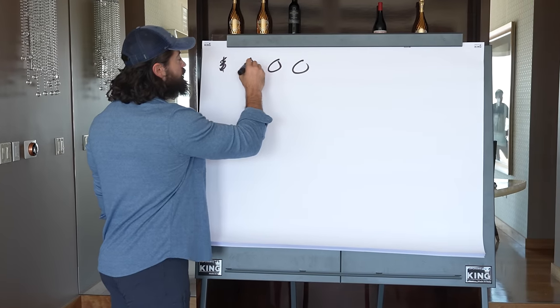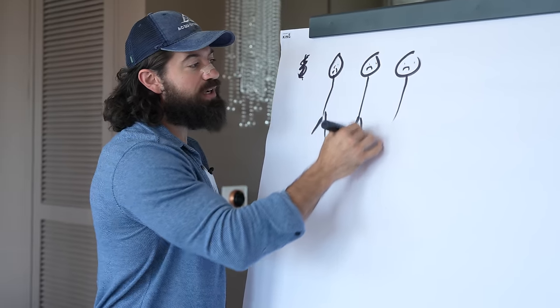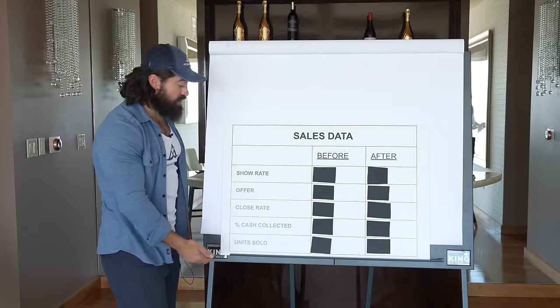Three young founders who were all sad because they were not making the amount of money that they wanted to make. So before I show you the data, let me explain what each of these terms actually mean.